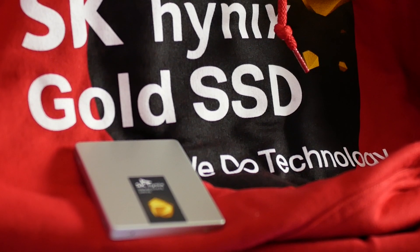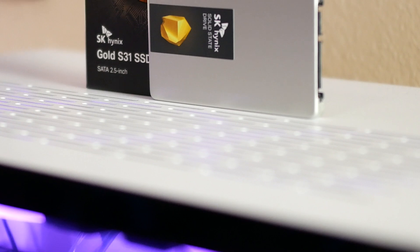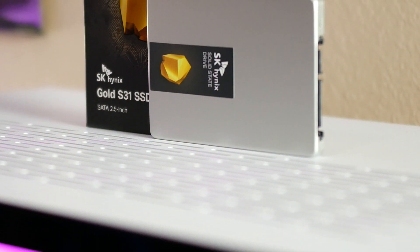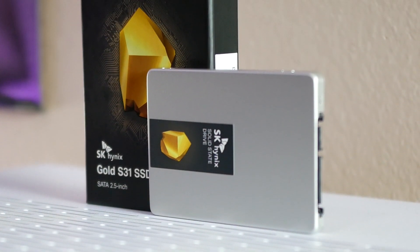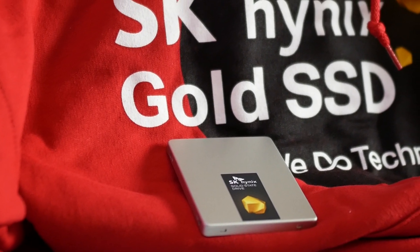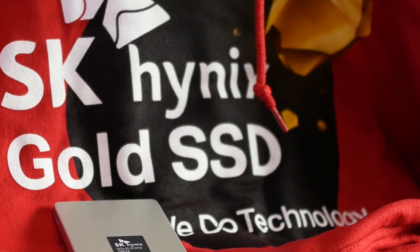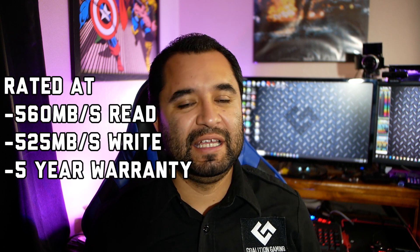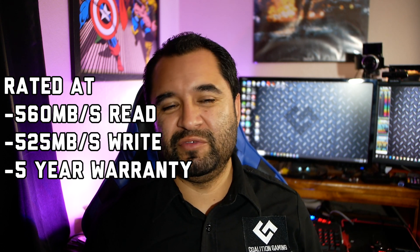Considering SK Hynix has been putting SSDs like this in computers already, it's a pretty trusted platform. The advertised read speeds are 560 megabytes per second and the advertised write speeds are 525 megabytes per second, which is par for the course for Serial ATA SSDs — you're pretty much hitting the limit of the bus. This also comes with a five-year warranty, which is really nice. Given the drive's endurance, most users will probably go a lot longer than that.